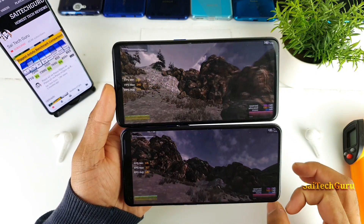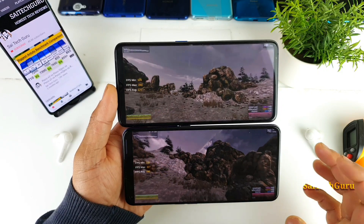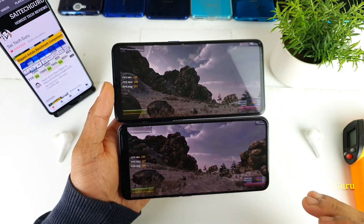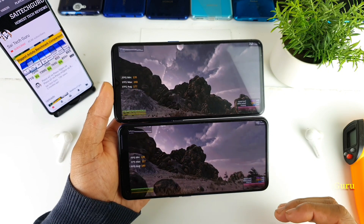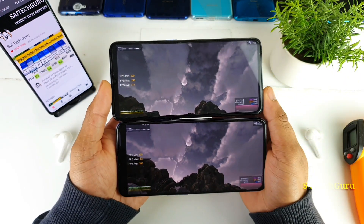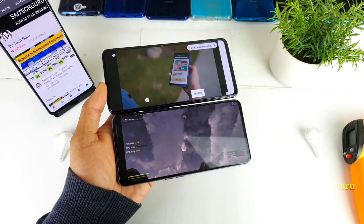This is a GPU performance comparison only, not the CPU — it is testing only the GPU performance. That's why I mentioned only the GPU details before doing this test. If you're interested in this kind of comparison with other smartphones, I'll try to do that.